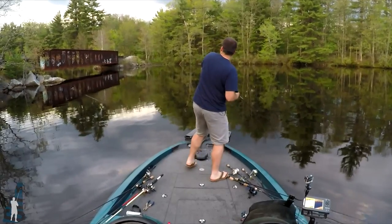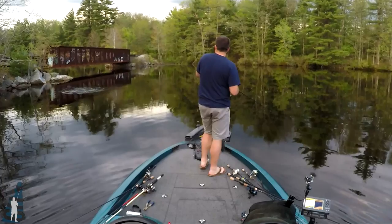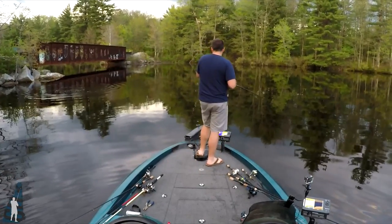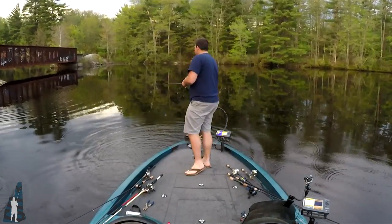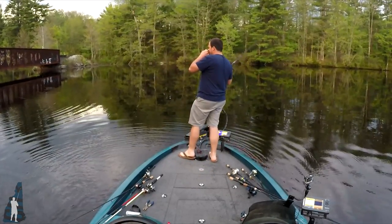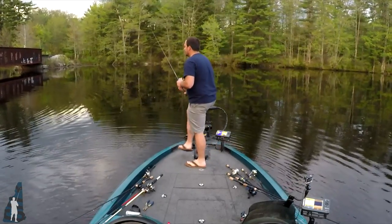I got a fish. Thought it was going to be a big one given the amount of slack I had in there. Long distance release — it's alright, still counts. Got it right next to the boat, I'll count it. I think that's number seven. I'm surprised I even got him that far in — I barely got a hook set on him.